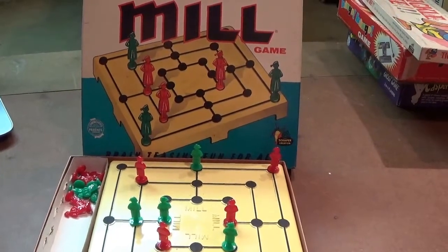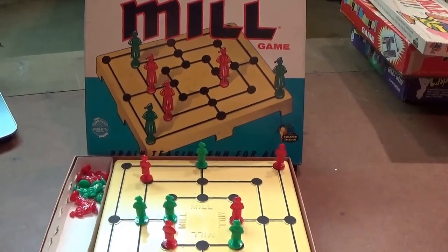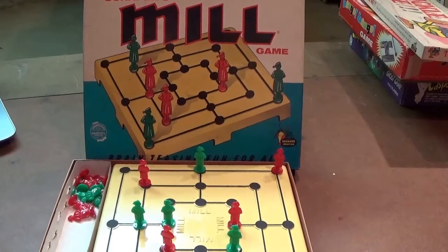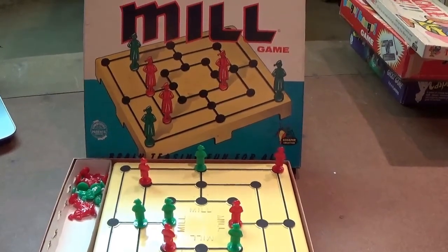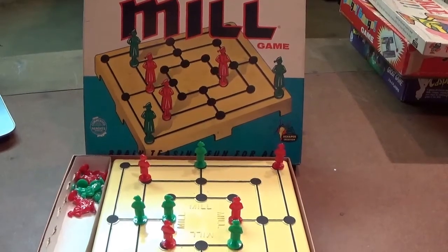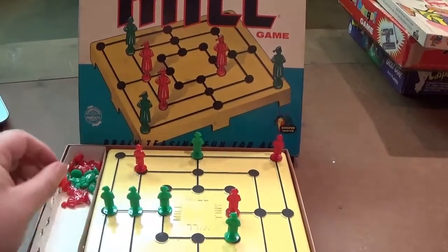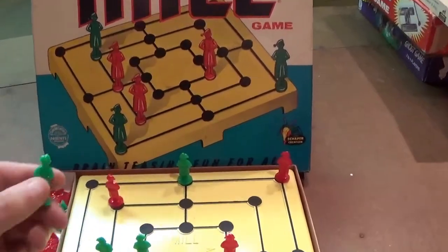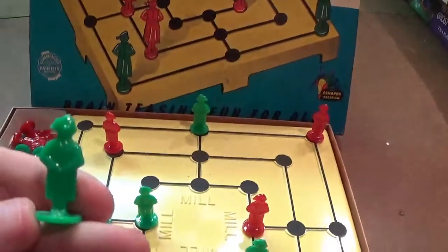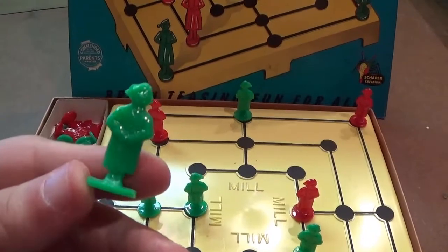Next up we've got Mill, which has been produced multiple times during Shopper's lifetime in a bunch of distinct different styles. It's a common name for Nine Men's Morris, which is a classic game — players take turns placing pieces on a grid trying to get three in a row to be able to remove an opponent's piece. For some reason, Shopper chose to make the pieces look like men in old-timey pajamas.